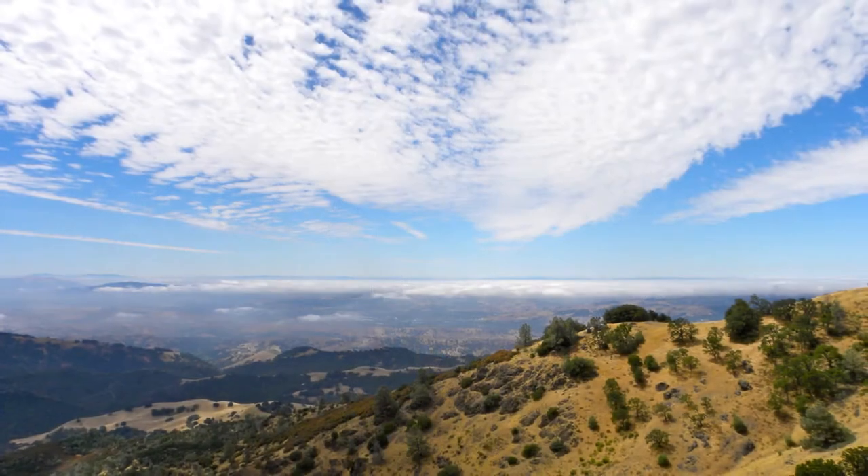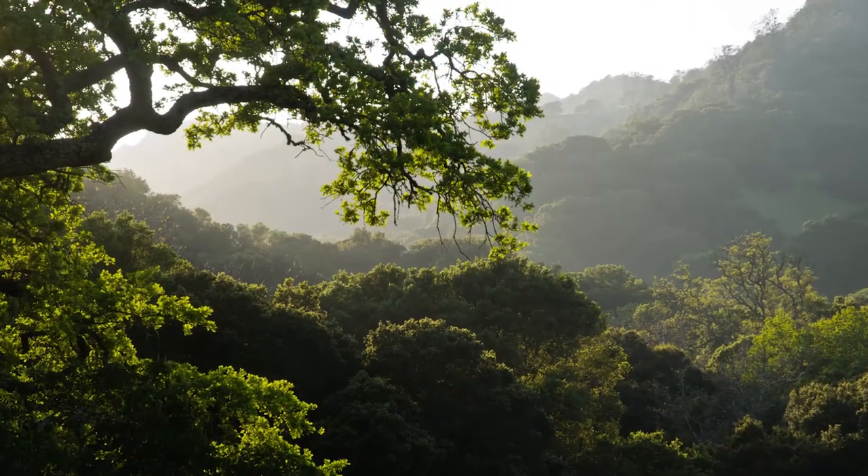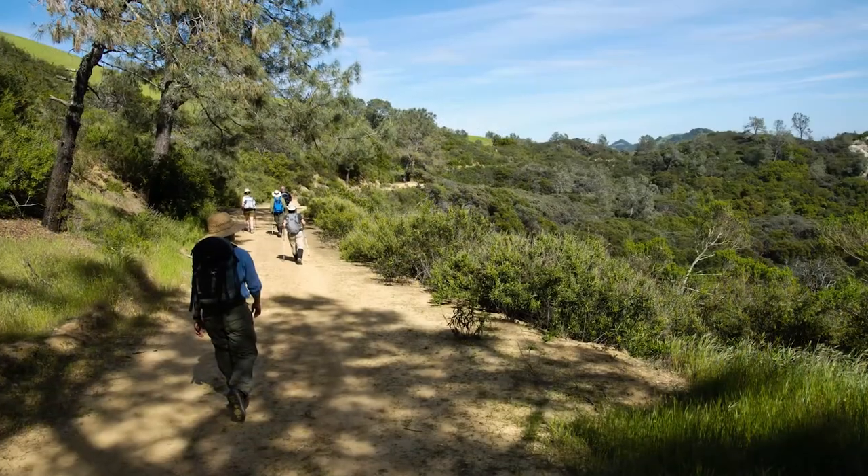Standing between the foggy coast and the Central Valley, Mount Diablo has shady forest habitat and hot, dry chaparral.